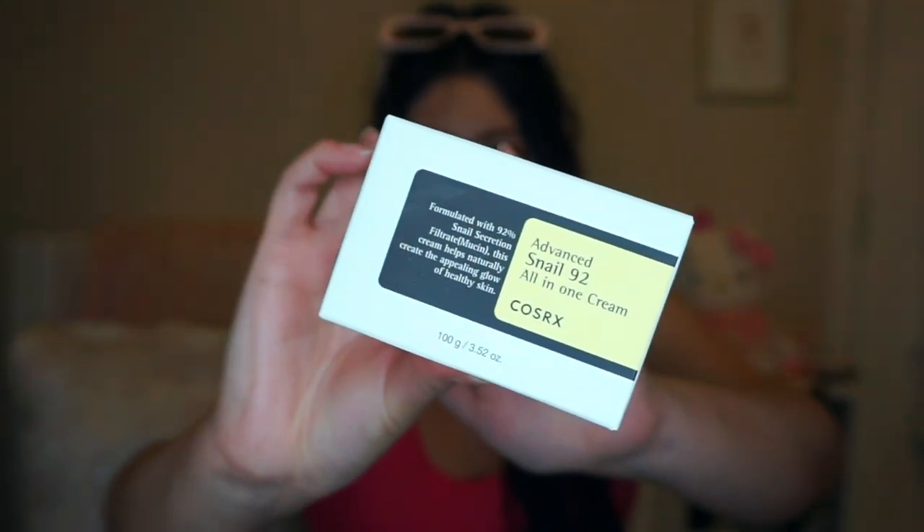I also found the Advanced Snail 92 All-in-One Cream. You've probably seen these all over — they're freaking viral. I was actually going to buy it at Ulta for full price and then I saw they had them there. This one was $16.99; it compares at $24, which is about what they go for at Ulta. My friend recommended it and everyone says so many good things about this brand.